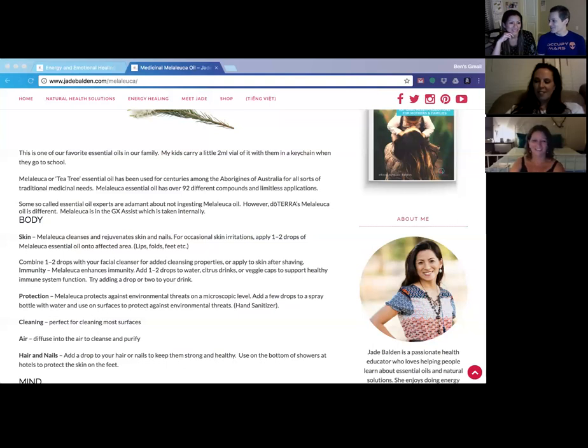There's something special about doTERRA's Melaleuca — it's something you can take internally, which a lot of people are very adamant about not doing with tea tree oil generally. With doTERRA, you're able to, and you can use it for your gums and mouth. It's amazing for internal things too, and when we talk about the emotional side of it, that will make more sense.